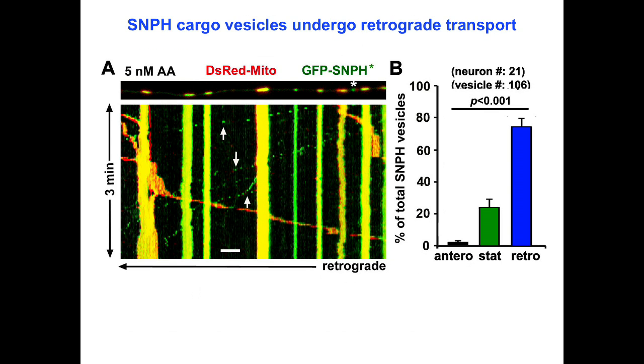After budding from mitochondria, the majority of syntaphilin cargo vesicles undergo retrograde transport towards the soma. This motility pattern is similar to that of late endosomes, raising a question as to whether syntaphilin vesicles ride on late endosomes for retrograde transport.